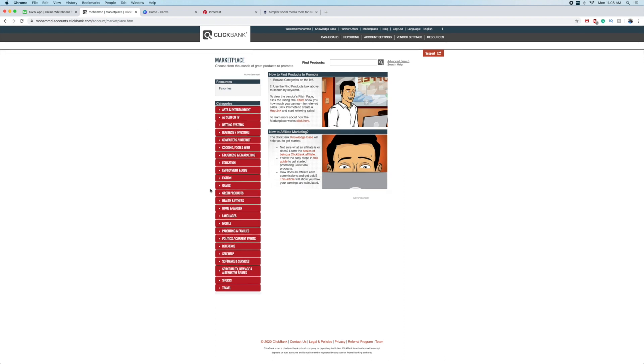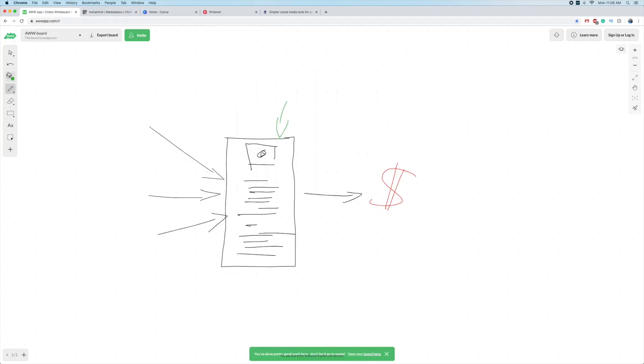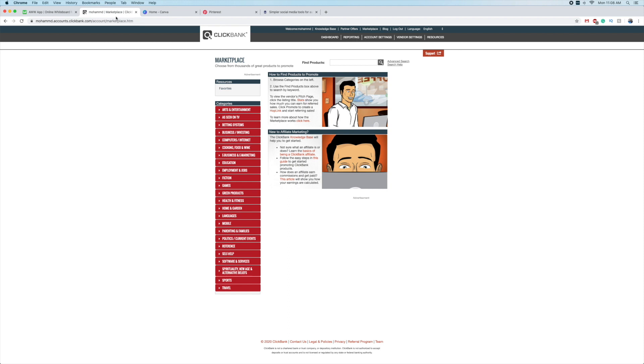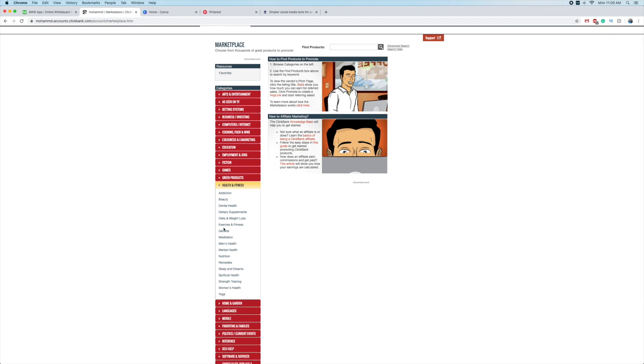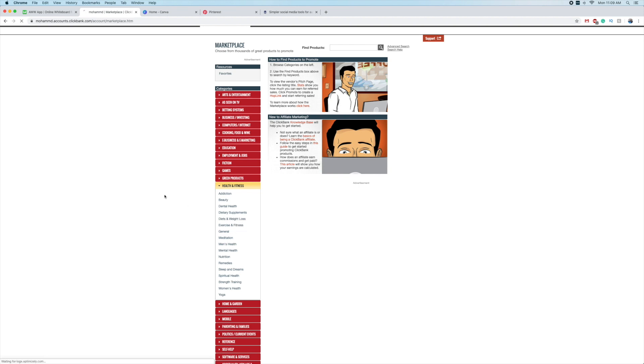In general, you want to look for products that provide good affiliate tools. In my case I'm going to promote health products. Our traffic source is going to be Pinterest - it's a free traffic source and great if you continually use it. With Pinterest, most of the audience are women, so it's not a bad idea to focus on health-related products. We're going to go with diet and weight loss. It's important to know your audience.